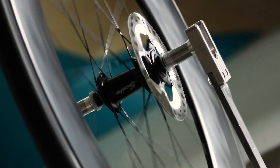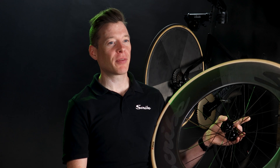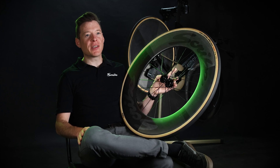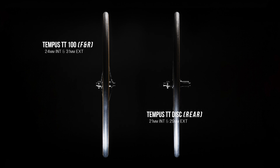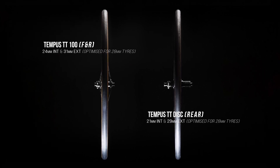We believe aerodynamics shouldn't come with compromises. Comfort or speed? We say, why not both? Available to purchase as wheelsets or singles, and utilising wide internal and external rim geometry, they are specifically optimised around large volume, high performance 28mm tyres.